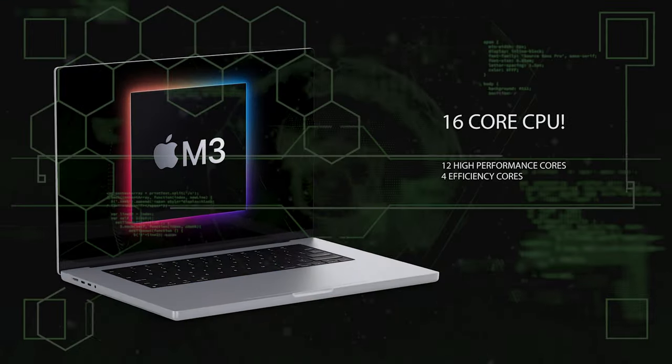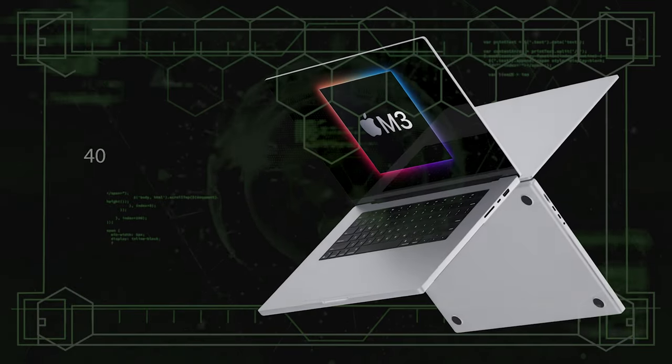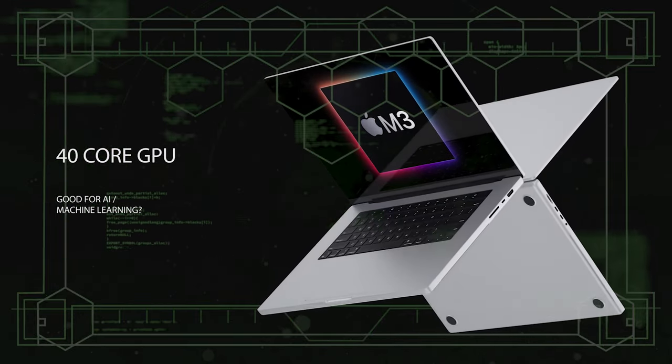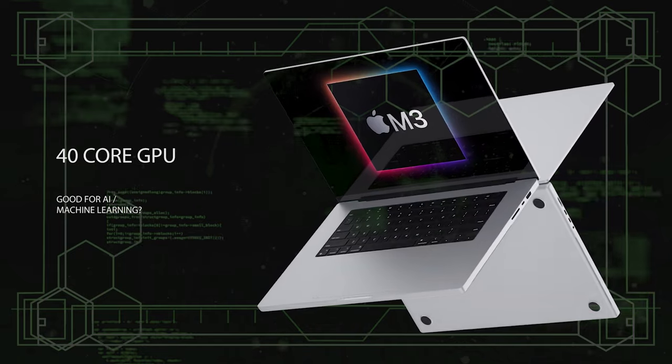So there you have it — our in-depth review of the MacBook Pro M3. It's a sleek, powerful machine that's sure to elevate your computing experience to new heights. Give it a thumbs up if you found this video helpful.